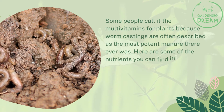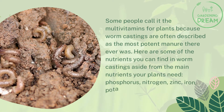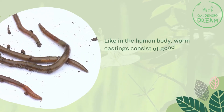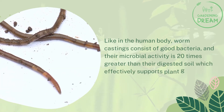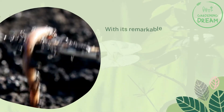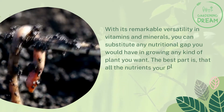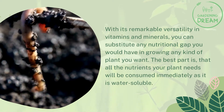Here are some of the nutrients you can find in worm castings aside from the main nutrients your plants need: phosphorus, nitrogen, zinc, iron, potassium, and concentrated nitrates. Like in the human body, worm castings consist of good bacteria, and their microbial activity is 20 times greater than their digested soil, which effectively supports plant growth. With its remarkable versatility in vitamins and minerals, you can substitute any nutritional gap you would have in growing any kind of plant you want. The best part is that all the nutrients your plant needs will be consumed immediately as it is water-soluble.